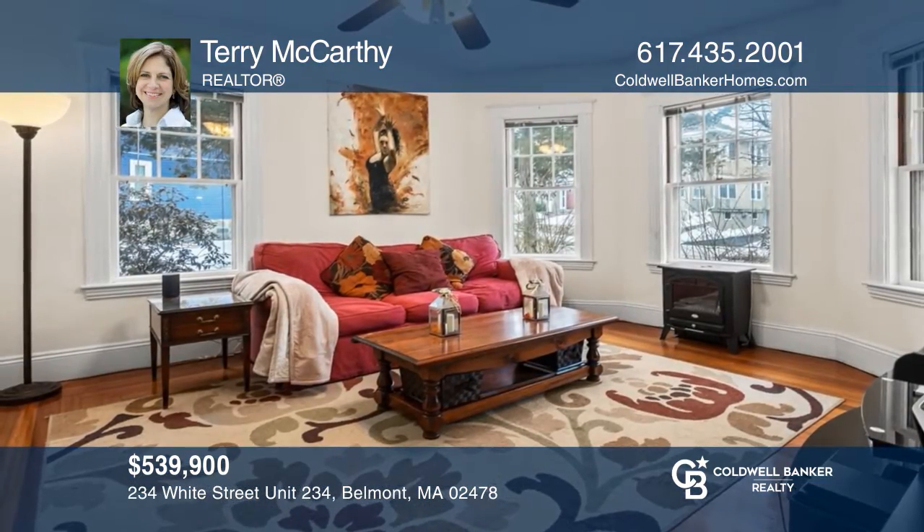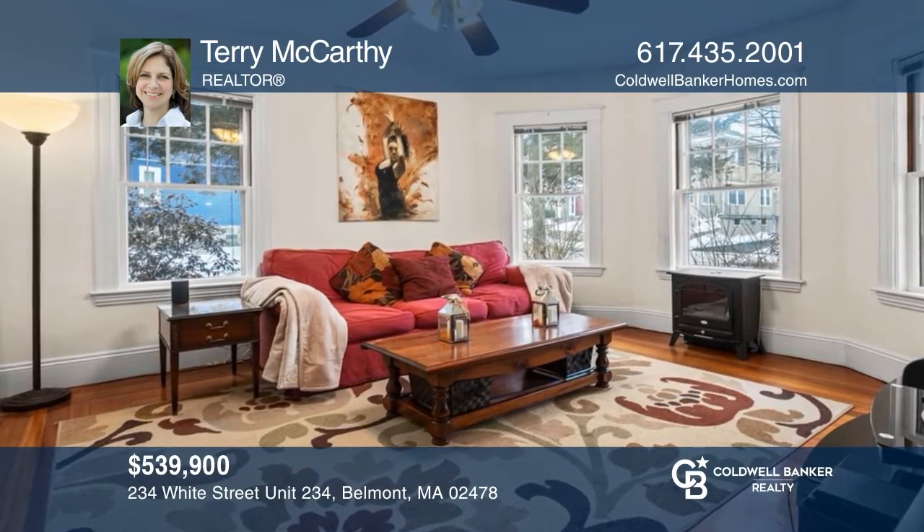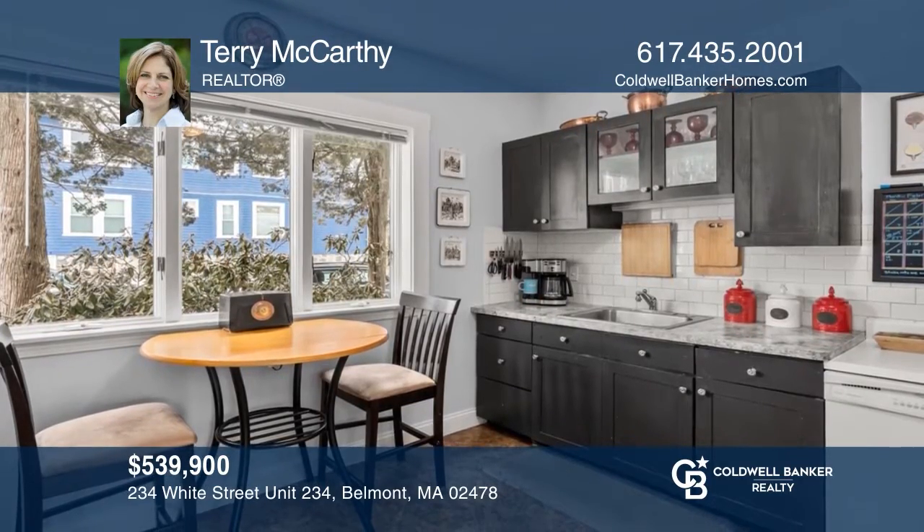This sun-filled two-bedroom condo with high ceilings and hardwood floors offers an oversized dining room and eating kitchen. To see this unit in person, call Terry McCarthy.